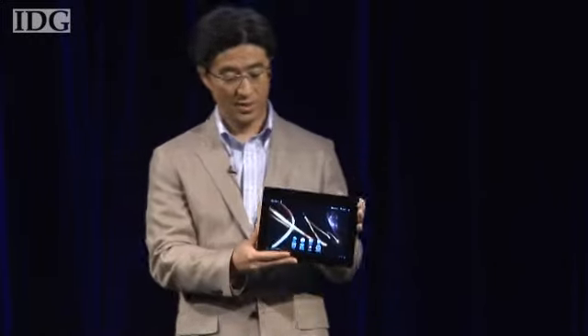Both tablets will run Android 3.0, be able to access Sony's Curiosity Audio, Video and eBook store, and connect via Wi-Fi and cellular network.